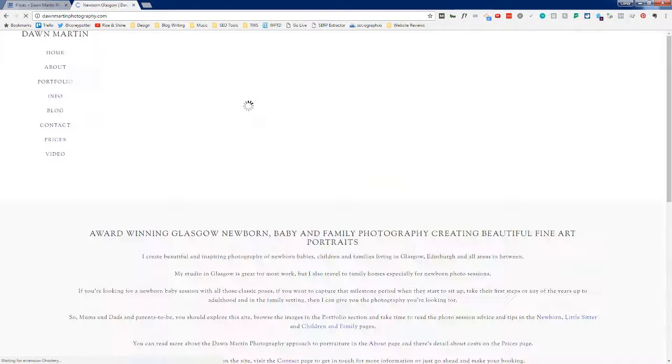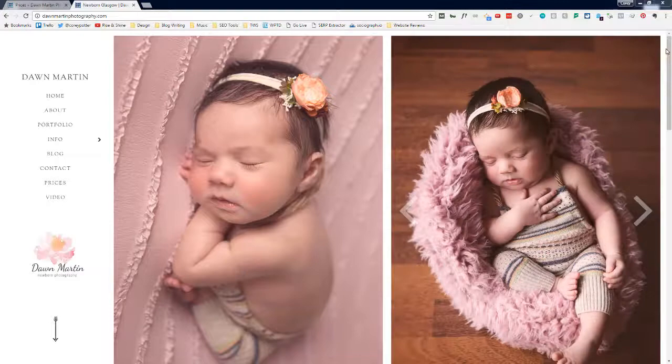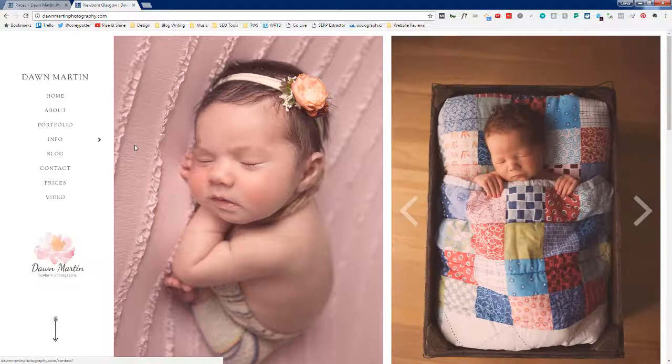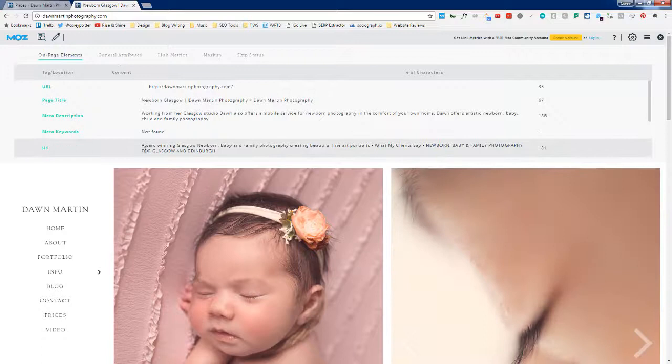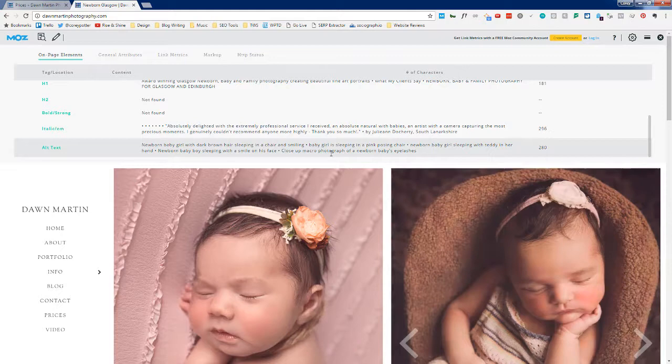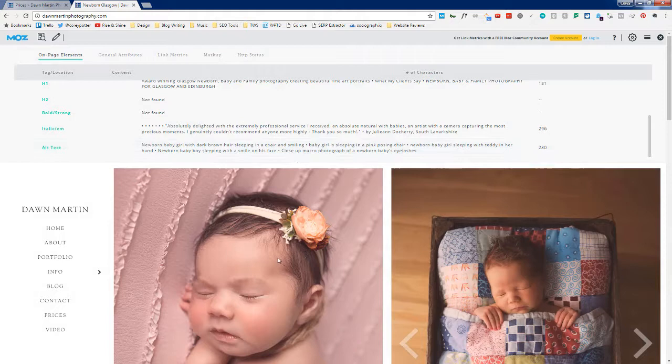Let's go back to the homepage and look at the main SEO elements. Turning the Moz bar back on, I want to check H1, page title, meta description, and alt text. It looks like you have good alt text — they're descriptive just like they should be. I like this a lot.